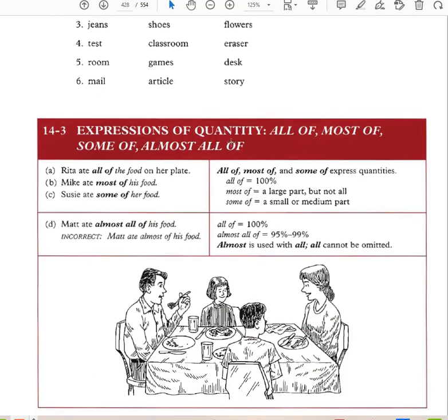Expressions of quantity: all, all of, most of, some of, almost all of. 'Rita ate all of the food on her plate.' 'Mike ate most of his food.' 'Susie ate some of her food.' 'Matt ate almost all of his food.' All of means 100% of the food. Most of means a large part but not all. Some of means a small or medium part.